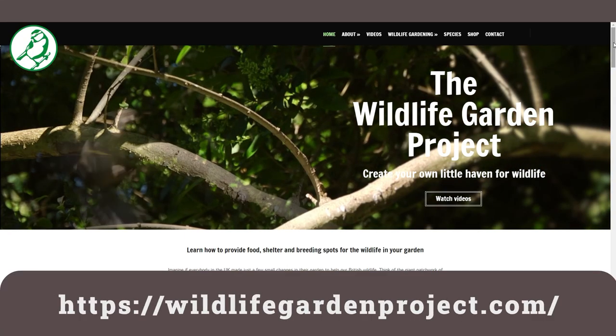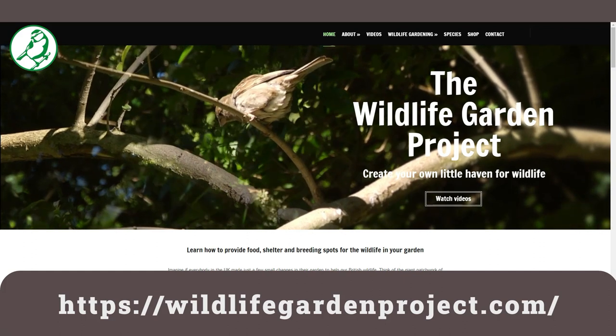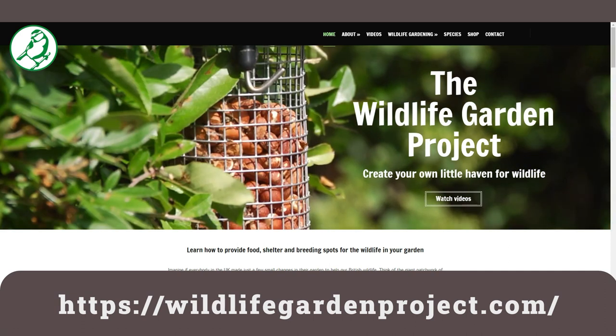Laura Turner, thank you so much for joining me on Hedgehog's Hollow — joining me from the Wildlife Garden Project. Could you tell me more about what the Wildlife Garden Project is and where it came from? The Wildlife Garden Project is something that I started about 11 years ago. At the moment it's a website and we create video tutorials on how to do various things in your garden to attract and help wildlife.